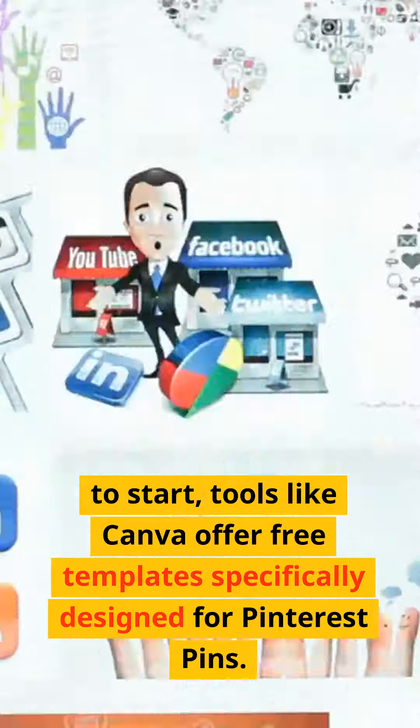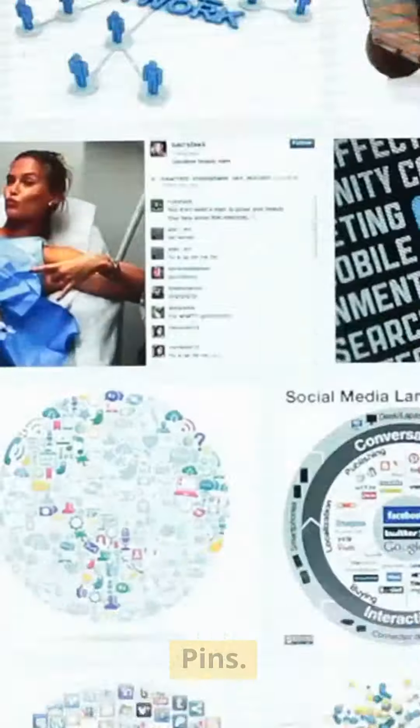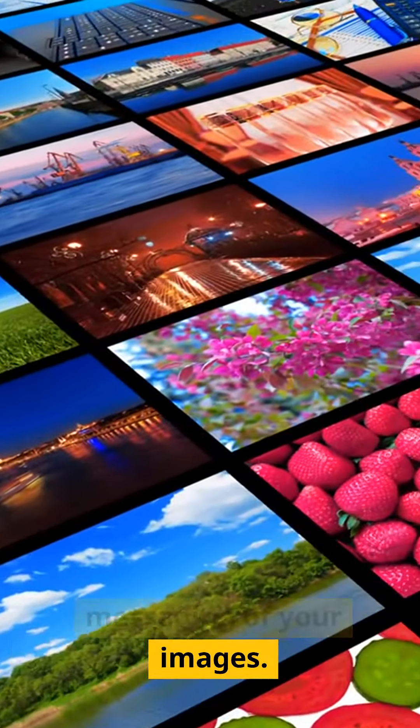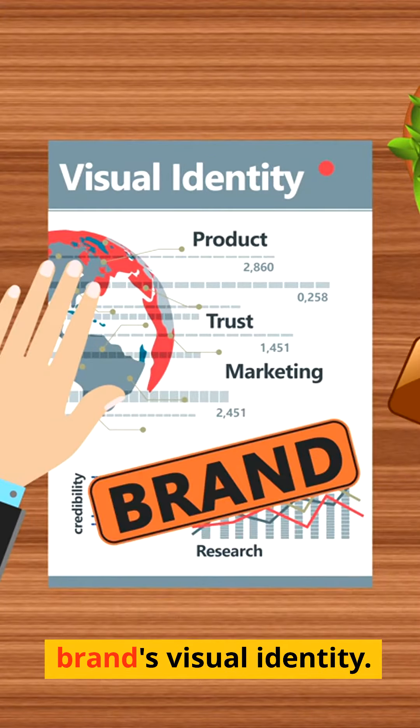If you're unsure where to start, tools like Canva offer free templates specifically designed for Pinterest pins. Beyond the technical aspects, consider the aesthetics and messaging of your images. They should be compelling, high-quality, and aligned with your brand's visual identity.